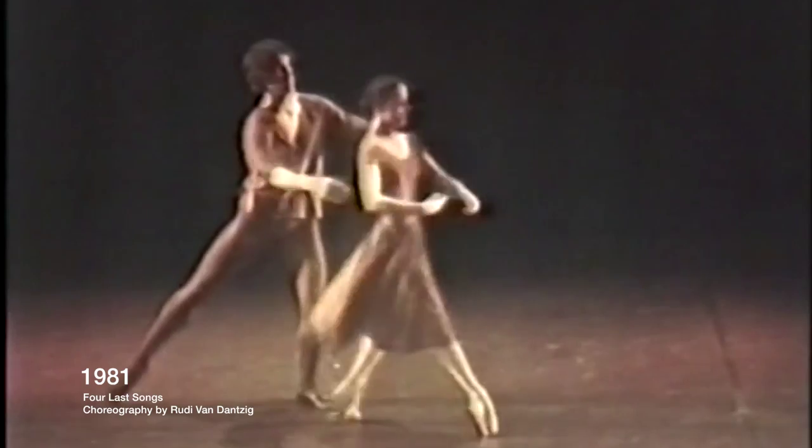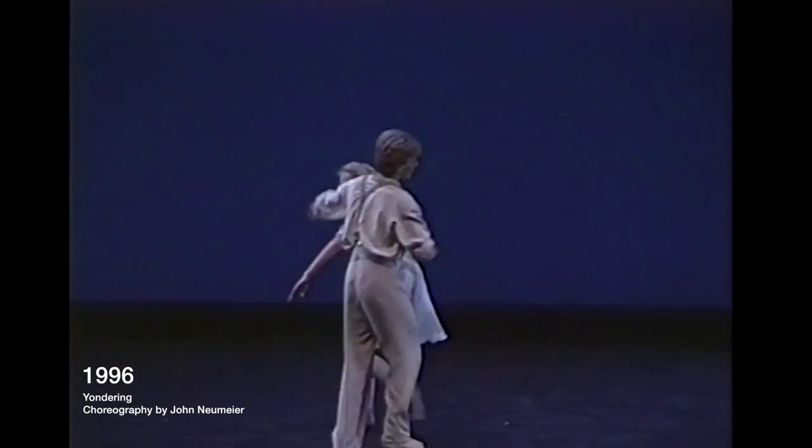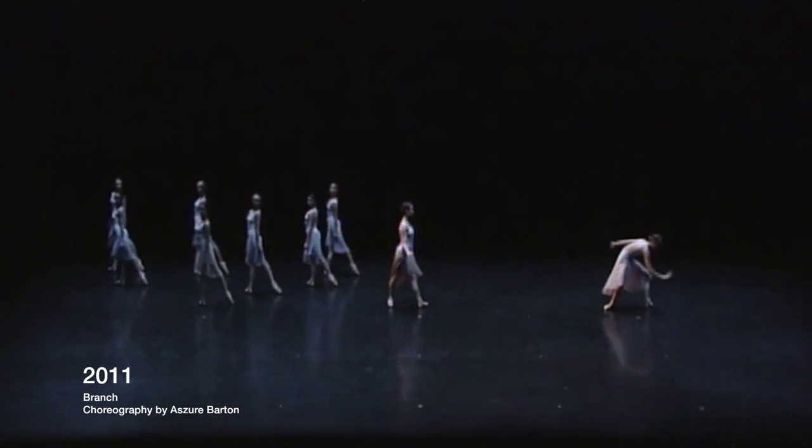This year, the Spring Showcase includes excerpts from The Sleeping Beauty, as well as two new works specially commissioned by Artistic Director Mavis Staines. By commissioning new work, the school provides its students with the opportunity to participate in the creative process. They will learn how to collaborate with a choreographer in the creation of new choreography.